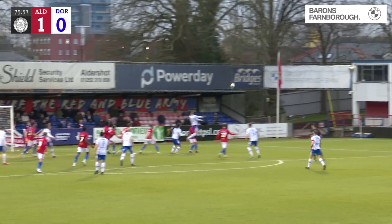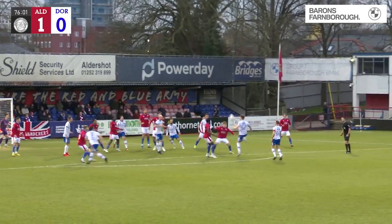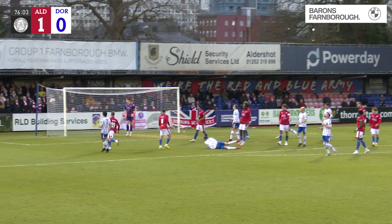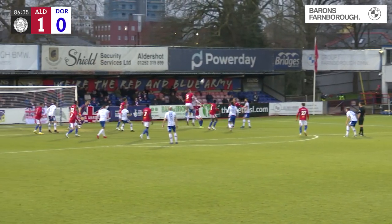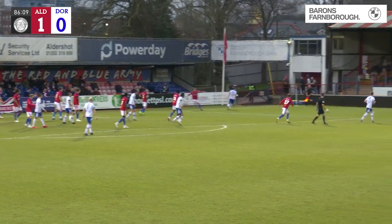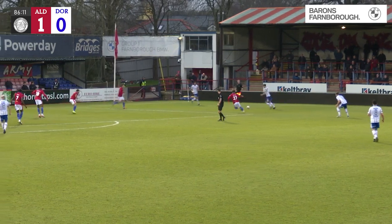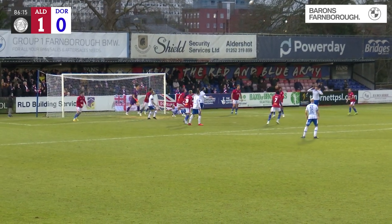In it comes, headed on by Dan Gallagher, header away from Cordner. Chipped back in from Dorking — effort comes in. It's Akra's final four minutes. In comes the throw from Coulson, Cordner heads it clear. Glover chases, chests it down — half-cleared as far as Josh Taylor. He puts the ball into the area — down off the bar and cleared.